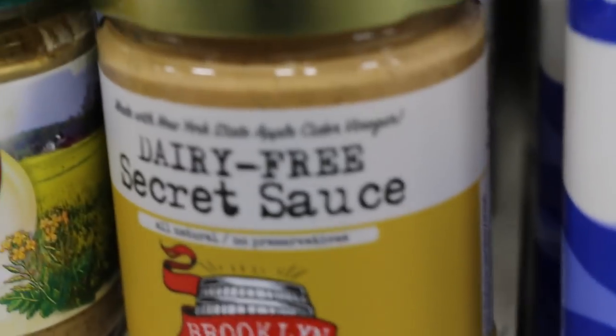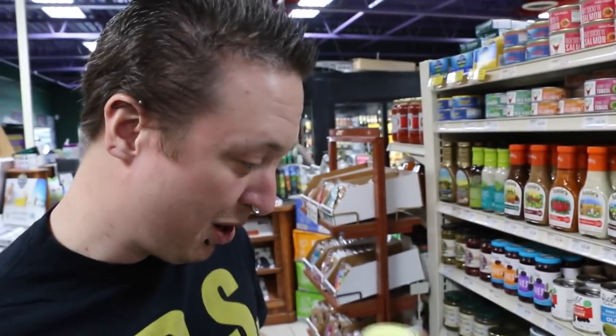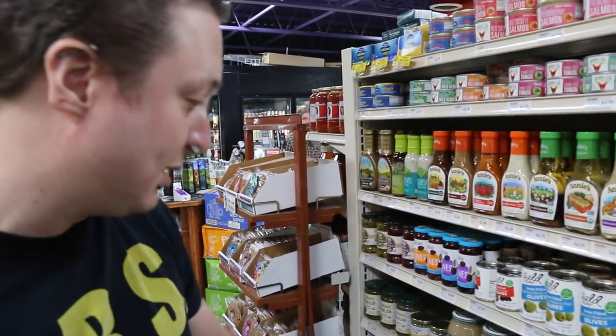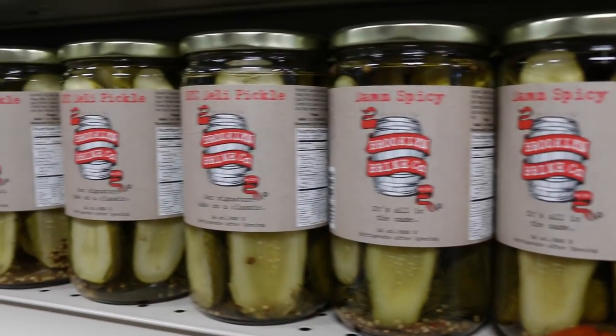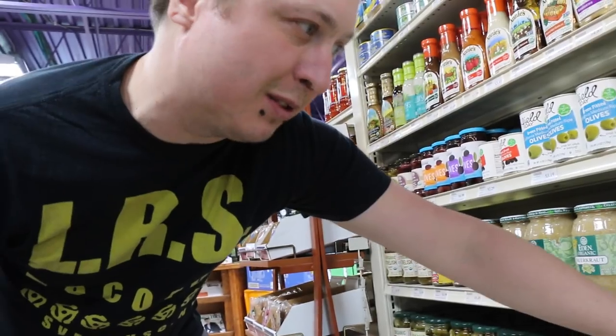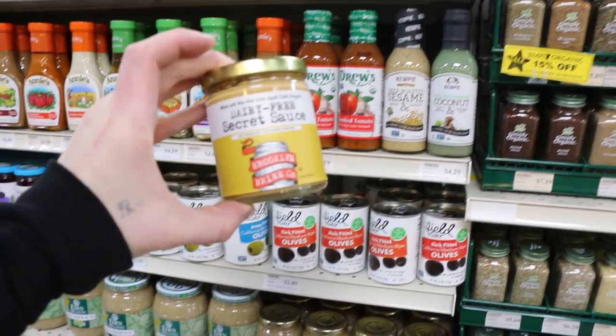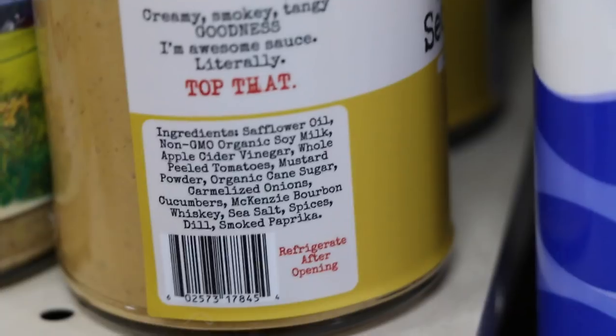Another cool find here is this dairy-free secret sauce by Brooklyn Brine, made with New York State apple cider vinegar. It's delicious — it tastes like just a secret sauce you'd have at a fast food restaurant growing up, but all vegan. The same brand has different pickles: the New York City deli pickles and the damn spicy pickles, which are awesome. And there's maple bourbon relish. My favorite is this dairy-free secret sauce.